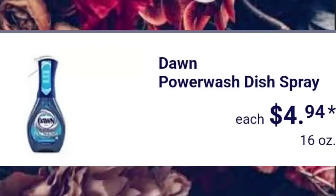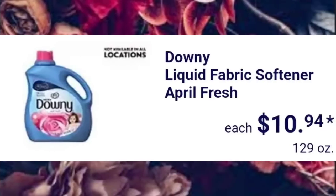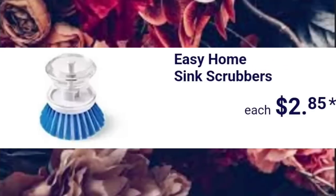Dawn Power Wash Dish Spray is $4.94. Downy Liquid Fabric Softener, April Fresh — it's a 129-ounce bottle for $10.94. Not available at all locations. And they have the Easy Home Sink Scrubbers, $2.85.